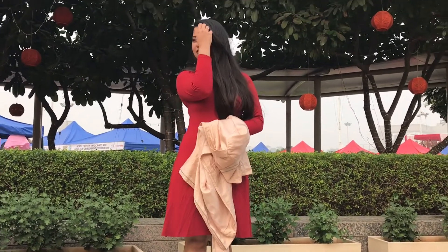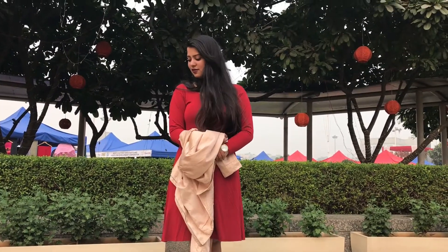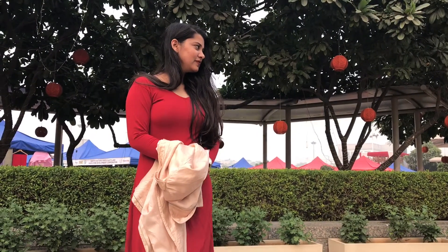I went for a clean and simple look for this one with a particular watch and no other accessories. I have layered the perfect spring jacket for this outfit. This red dress definitely looks fantastic with the satin jacket layered on.